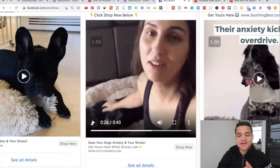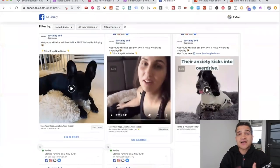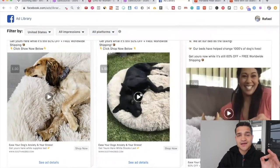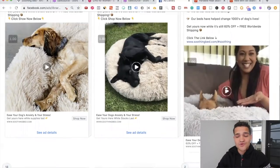The testimonial is scripted in a way where they first say 'I got this bed from soothingbed.com' — so viewers see the real website and know the connection. Then she says her dog is very anxious, very jumpy, and she got the bed to get rid of that anxiety. The ad copy on top says 'We let our bed do the talking — our beds have helped change thousands of dogs' lives.' I barely see people doing testimonial videos. They do it again and again on their ads — they're basically letting customers or influencers talk for them.